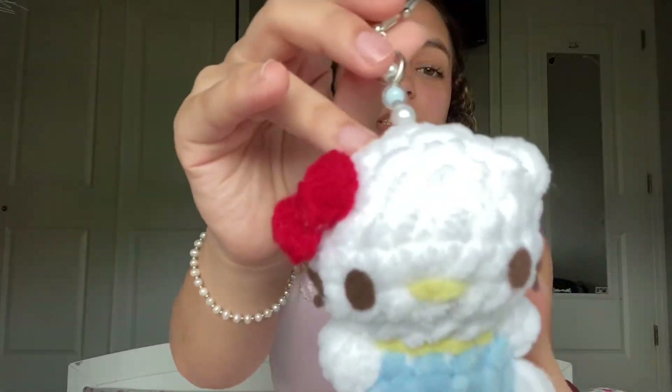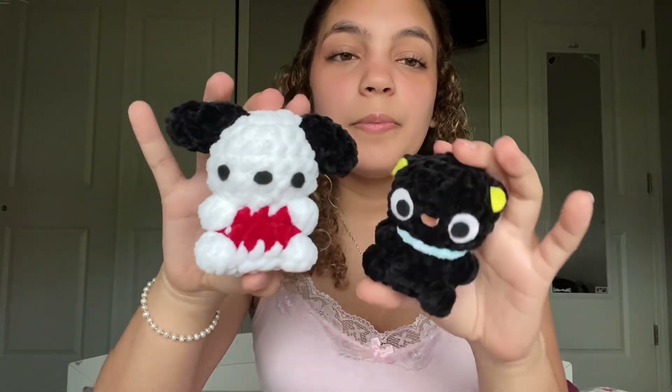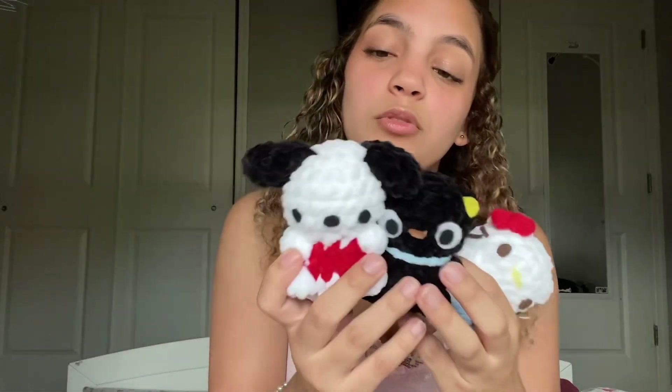These patterns are also by Not Michelle on Instagram and they're also free. First I made this little Hello Kitty and decided to add beads to it, and with the same pattern I made a Choco Cat and a Pacheco — I think that's how you say his name. My favorite is probably Pacheco. The pattern is super easy to follow and I'll be making these into keychains as well.